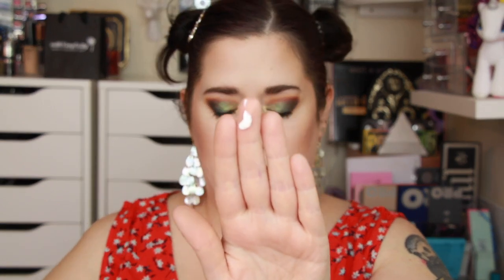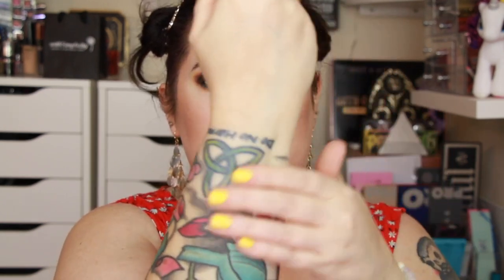Let me show you the texture of the Make P:rem UV — it's more of a cream consistency and it sinks into the skin really nicely too.